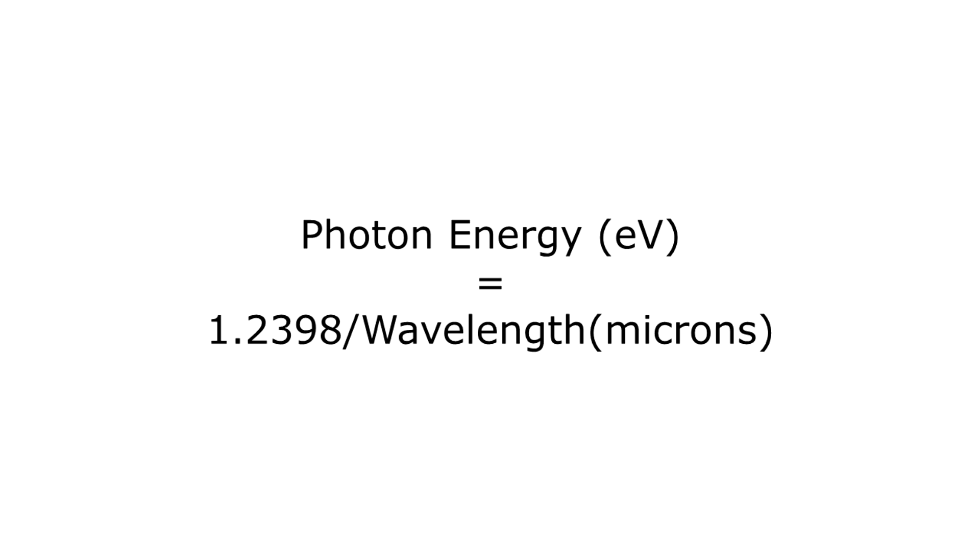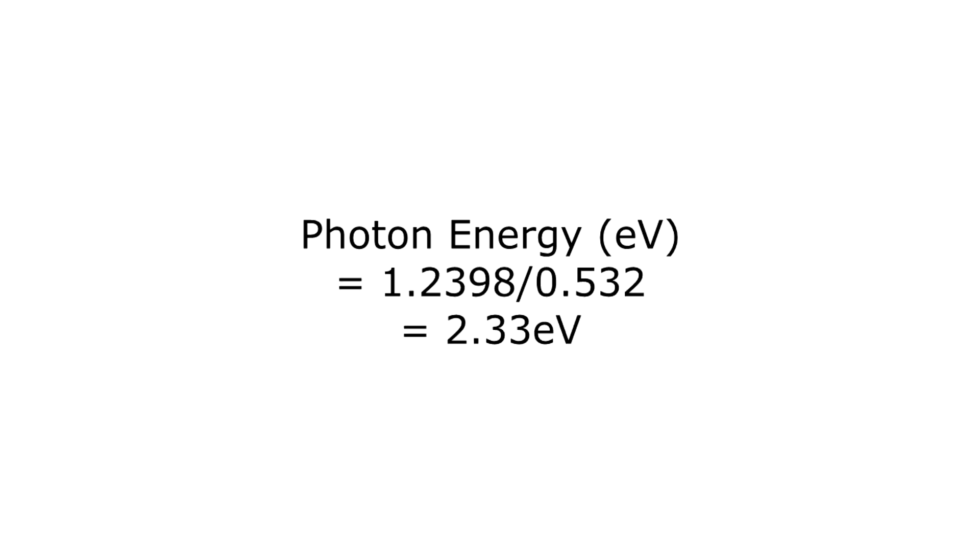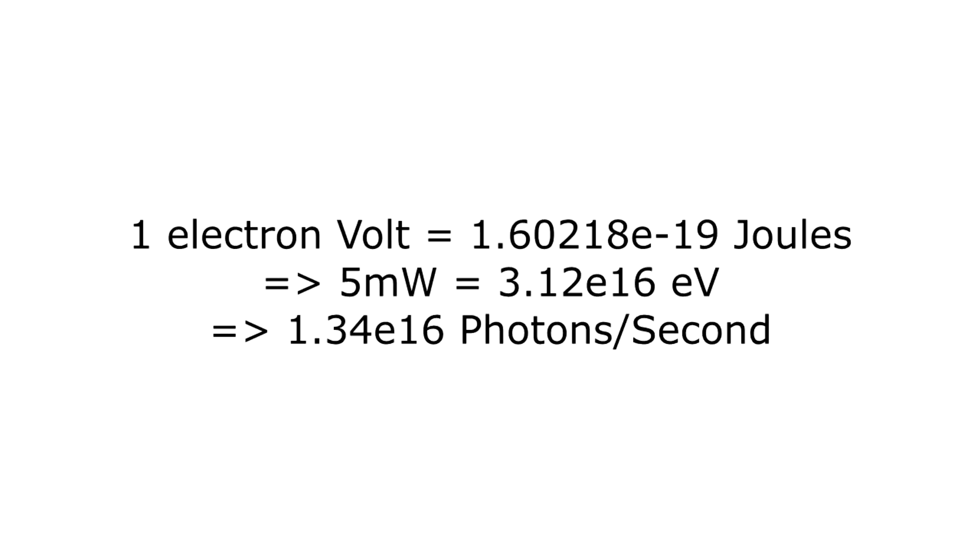So assuming it was pointed correctly, the green laser pointer uses a diode pumped solid state laser, and the typical one will produce green light with photons of a wavelength of 532 nanometers. Now according to the photon energy rule, you basically divide 1.2398 by the wavelength in micrometers and you get the energy in electron volts. So 1.2398 divided by 0.532 is 2.33 electron volts. A 5 milliwatt laser would generate roughly 1.33 times 10 to the 16 photons per second — that is 13,000 trillion photons per second.